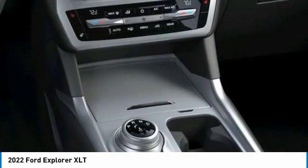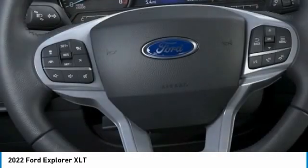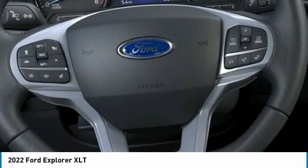We have the largest selection of used trucks, used cars, and used SUVs with over 200 pre-owned vehicles in stock.